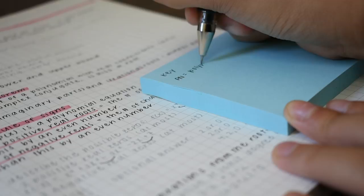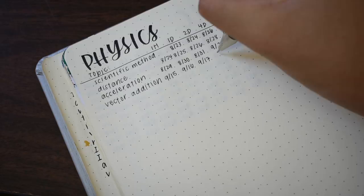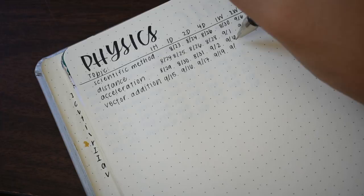I also update my Curve of Forgetting study plan in my bullet journal. I'll link my blog post about this system in the description below. For those of you who have seen it before, I basically just copy down the structure of the printable.